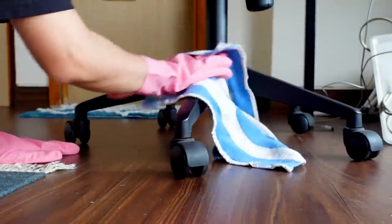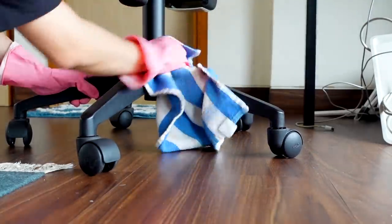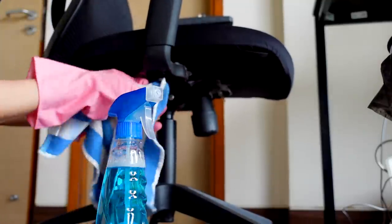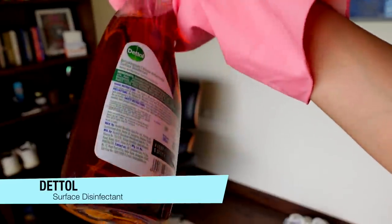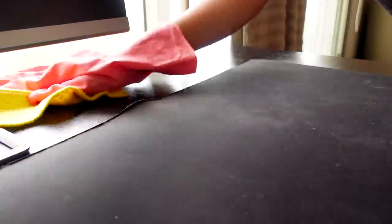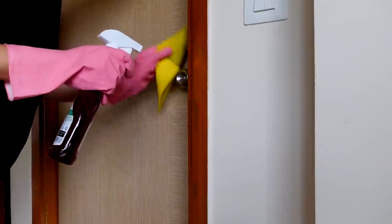I'm going over the computer chair as well - usually when you're sitting, your slippers or shoes make it really dirty, so just run a cloth there and it will look nice and new. Look at that small little handle there - no one ever looks at things like this. I'm taking this Dettol surface disinfectant and spraying it - it's not just a cleaning solution, it disinfects the area and smells really nice. This works for kitchen countertops too, as well as door knobs and handles.